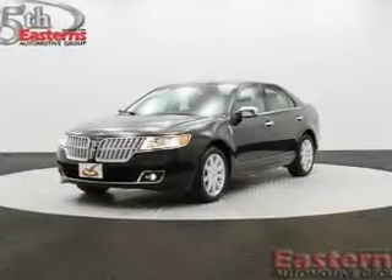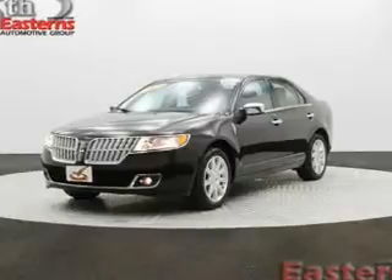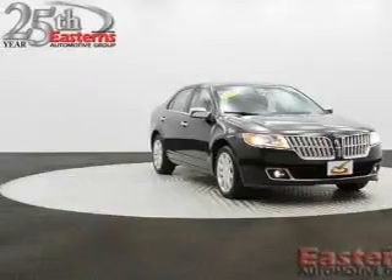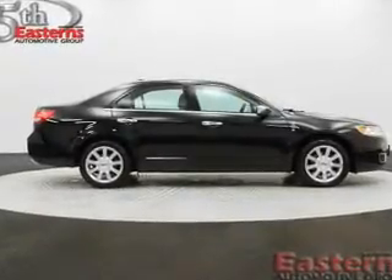This is a used 2011 Lincoln MKZ, powered by front-wheel drive, a 3.5-liter 6-cylinder engine, and a 6-speed automatic transmission. Great fuel efficiency saves you money by requiring fewer trips to the gas station.